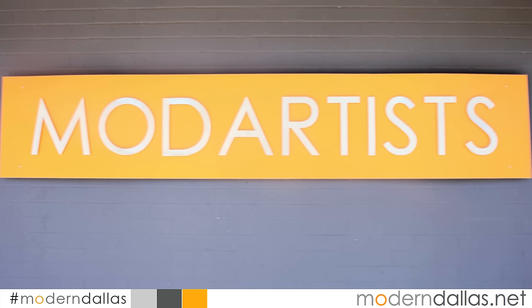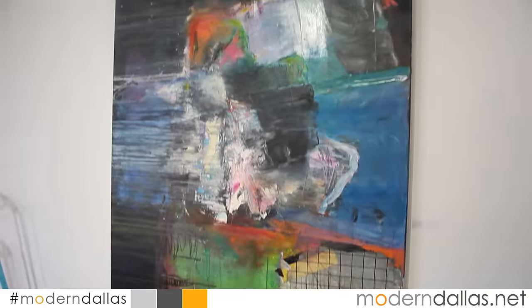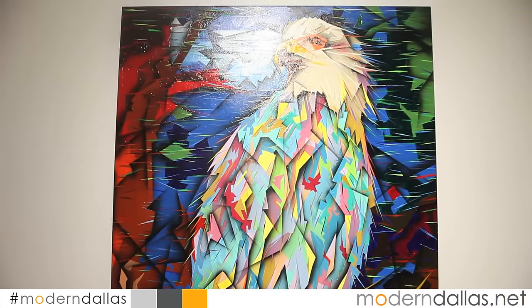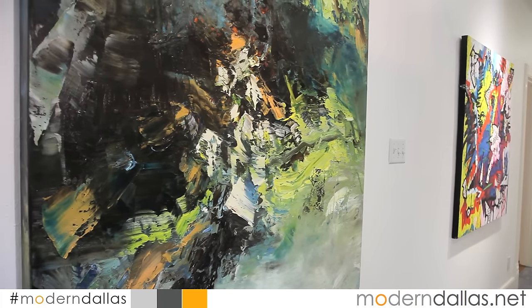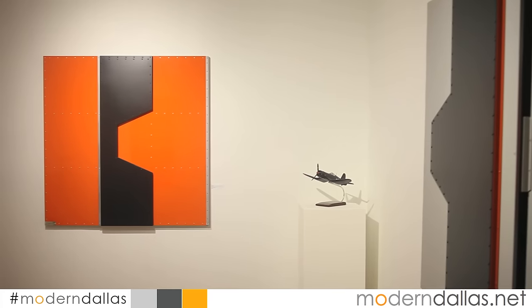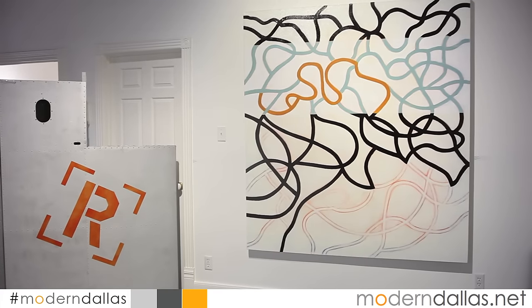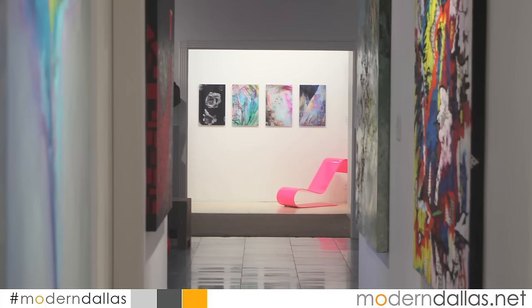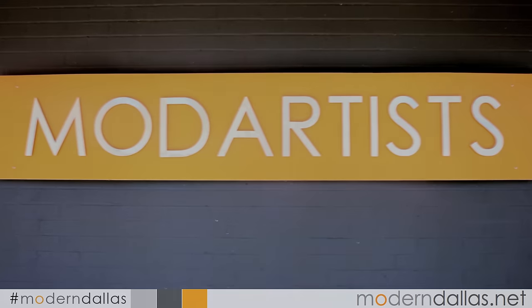Welcome to Mod Artists Gallery. In a recent editorial, art critic Todd Camplin from ModernDallas.net wrote: Mod Artists Gallery is another space that breaks the mold of traditional galleries. This group space of artists has rotating shows, but also acts as a place where artists in the group can take collectors and talk to people one-on-one about their work. Stop by Mod Artists Gallery at 2514 Converse in the Dallas Design District, or visit modartistsgallery.com.